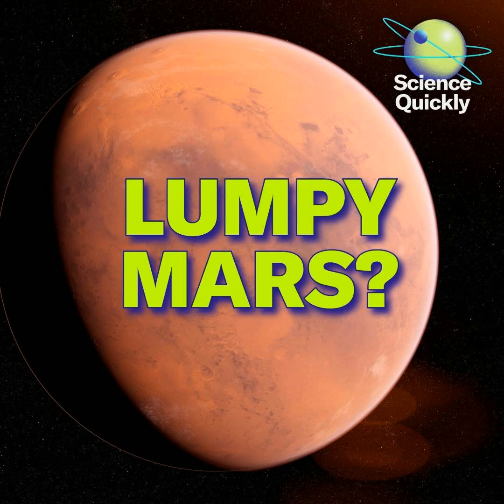Happy Monday, listeners. For Scientific American Science Quickly, I'm Rachel Feltman. Let's kick off the week with a quick roundup of some of the latest news.